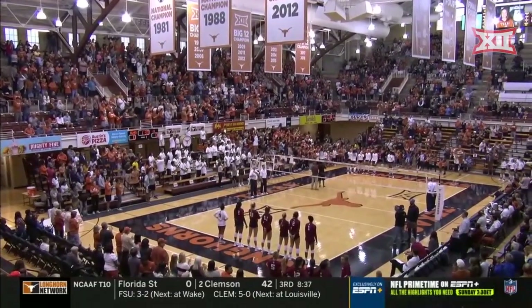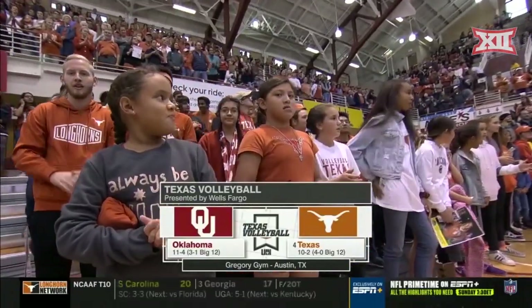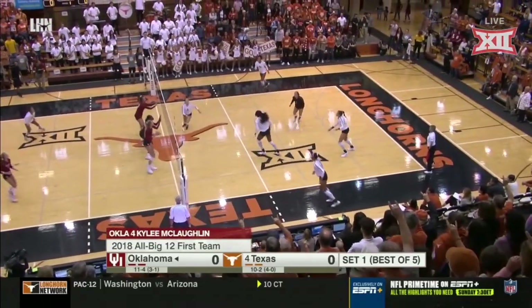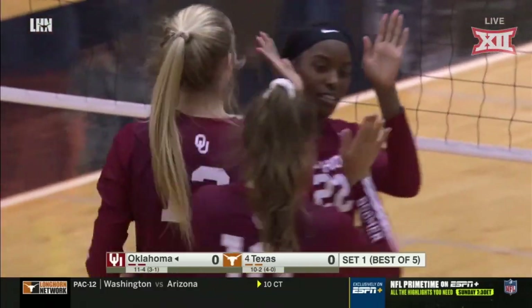It's Oklahoma and Texas, and it may be time for some Longhorn fans to soothe some of the wounds from earlier this afternoon in Dallas. Texas at 2-2. Tight pass and immediately slammed to the floor by the aforementioned Sarah Sanders.